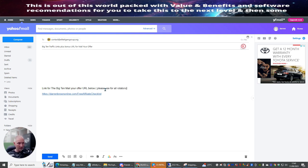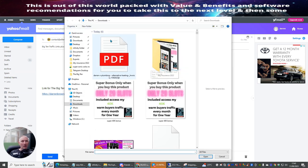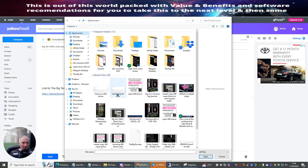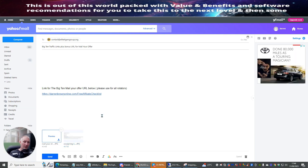In the email body I'm putting 'Big 10 Mail URL Below' with a note in brackets: 'Please use for all rotators.' I've tested this, I know it works, and this is what I want to promote. Then I click Attach, grab the actual images which are my proof of purchase: 'Big 10 Offer' receipt and 'Mail Your Offer' receipt. I attach both files so they know I've authentically purchased both products. Then I just add 'Best wishes, Darren' and hit Send.